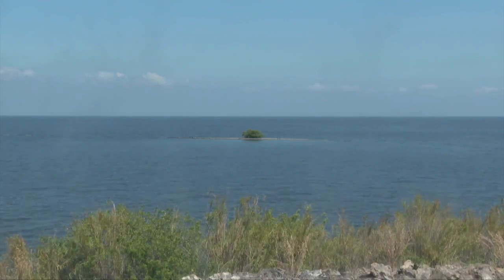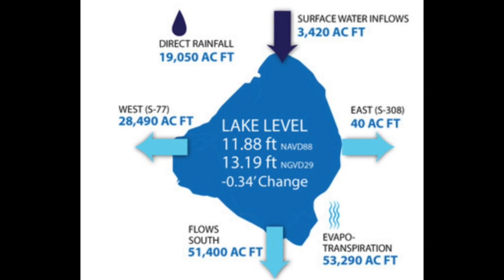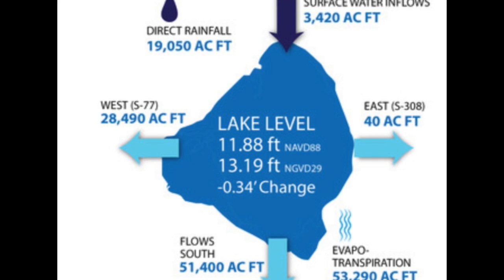Part of the reason is because the lake levels have dropped several feet in the past few months. But if you look at the South Florida Water Management District's website, you may be confused as to what that actual level is.